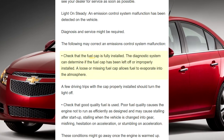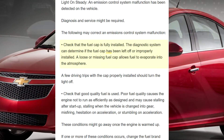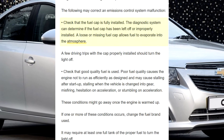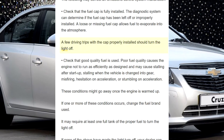Check that the fuel cap is fully installed. The diagnostic system can determine if the fuel cap has been left off or improperly installed. A loose or missing fuel cap allows fuel to evaporate into the atmosphere. A few driving trips with the cap properly installed should turn the light off.